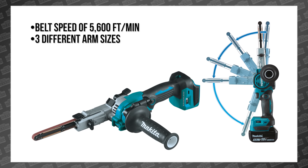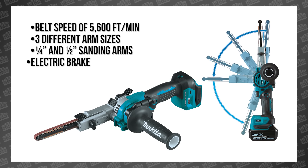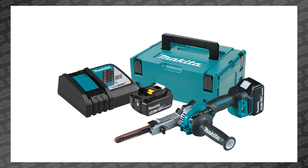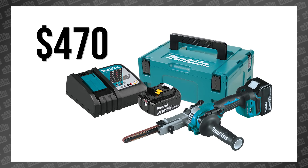There are three different arm sizes and it's compatible with 1.5-inch sanding arms. It also has an electric brake, variable speed control, and an adjustable LED light. The XS-B01 is available right now in a kit with a 5 amp hour battery, charger, and case for $470.